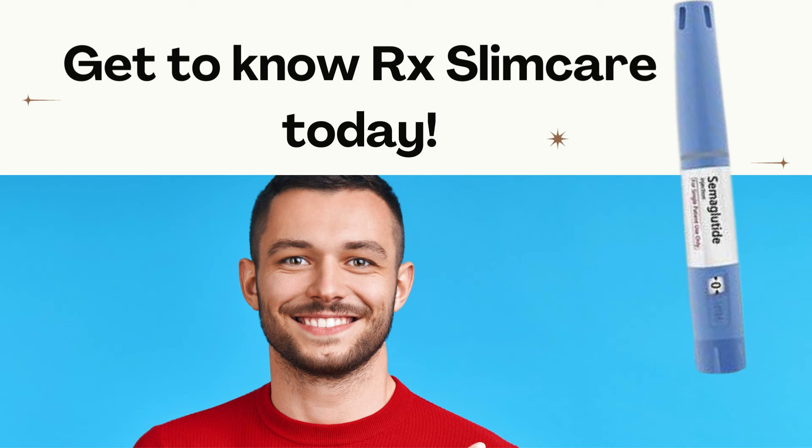At RxSlimCare, you can sign up and have a brief evaluation with a team of renowned doctors in the USA. Don't miss this opportunity. Thank you for watching. Don't forget to like, comment, and subscribe to our channel for more informative videos like this one. See you next time!